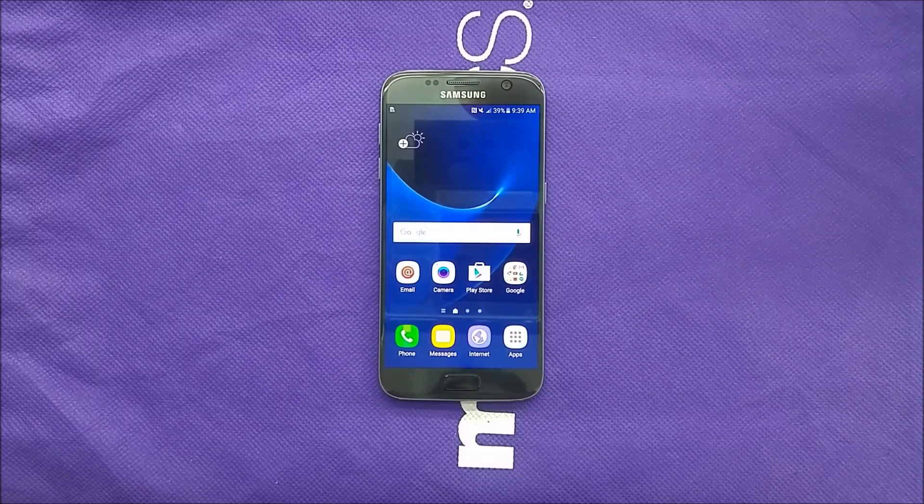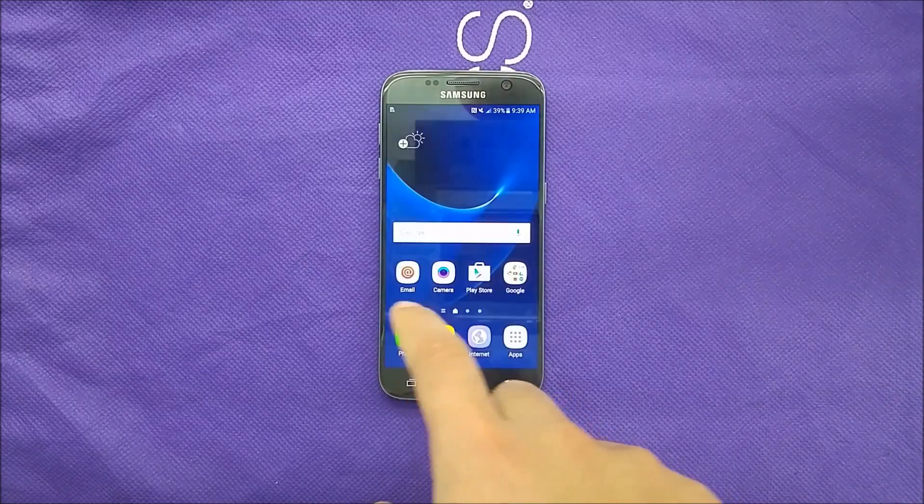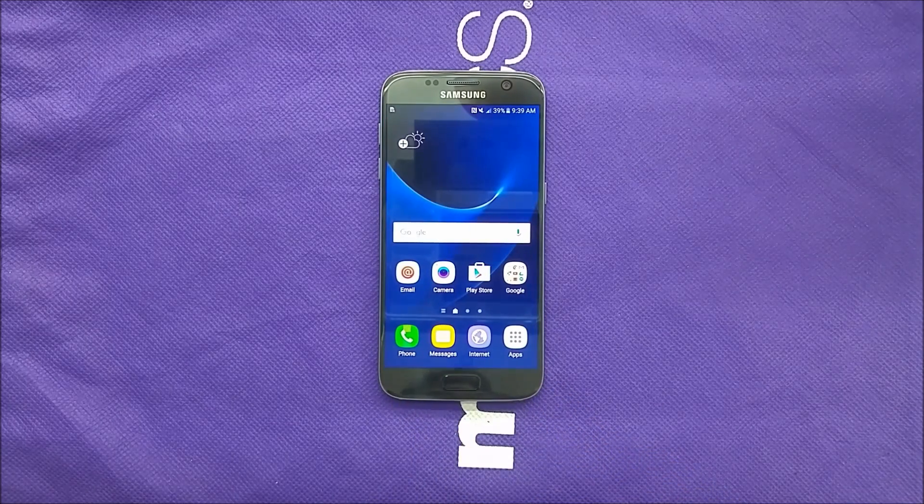I hope I actually answered the question about the Samsung Galaxy S7 Edge. Thank you so much for watching — for more videos like this, please subscribe. Thank you again, and I will catch you as always on my next one.